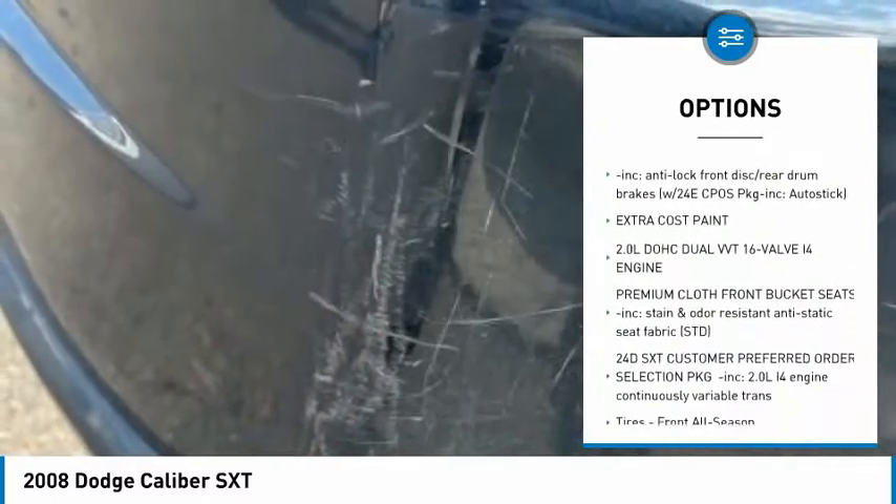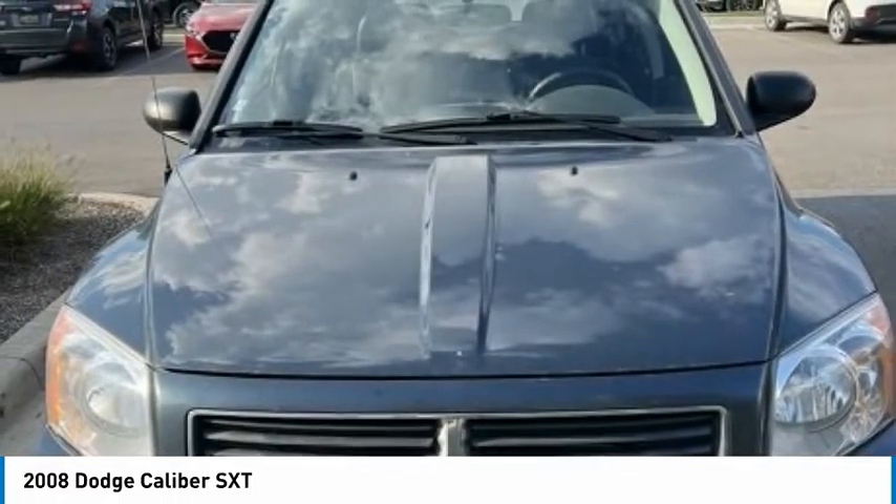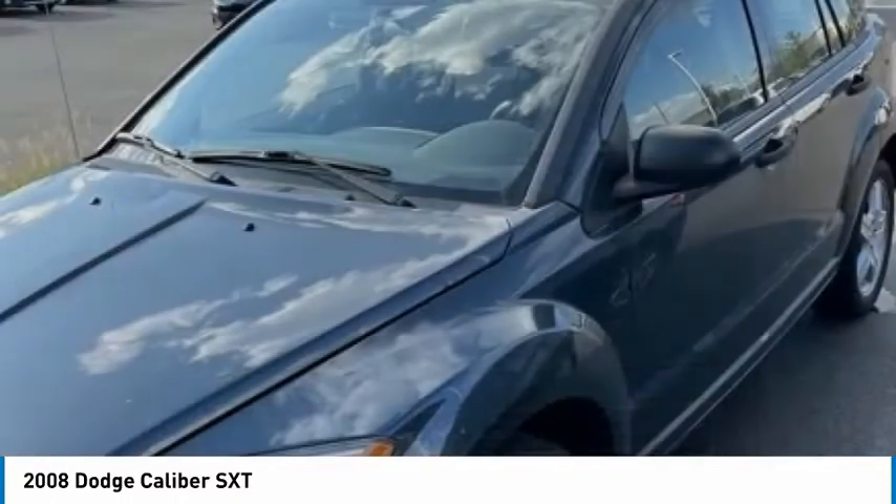Tires front all season, tires rear all season, variable speed intermittent wipers, keyless entry, satellite radio.